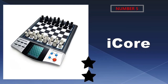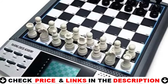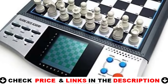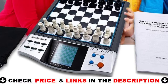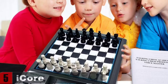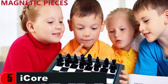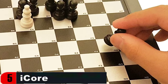Last in our Top 5 Best Electronic Chess Board list is the iCore Electronic Chess Set. With its multitude of playing modes, the iCore chess set puts a modern spin on the classic game, allowing for a variety of strategies and skill levels. Designed with children in mind, it provides hours of entertaining and challenging games. The iCore chess sets are intended to teach children the fundamentals of chess, and bring the classic game into the digital era with sensors and a built-in computer that can play against you or a buddy.